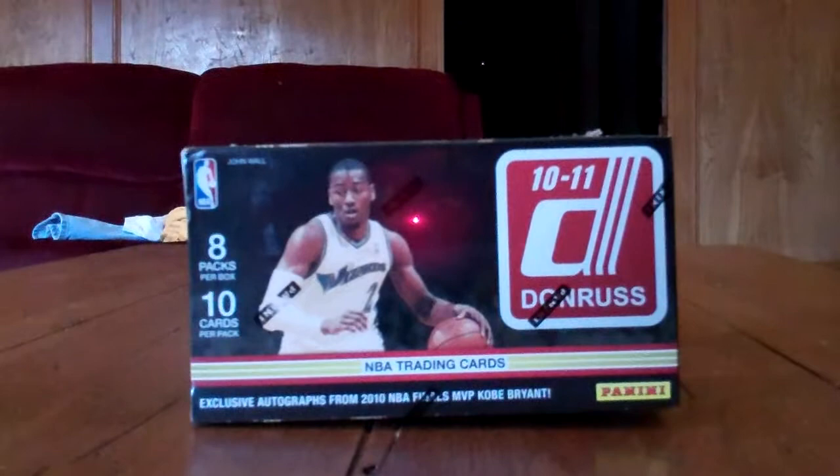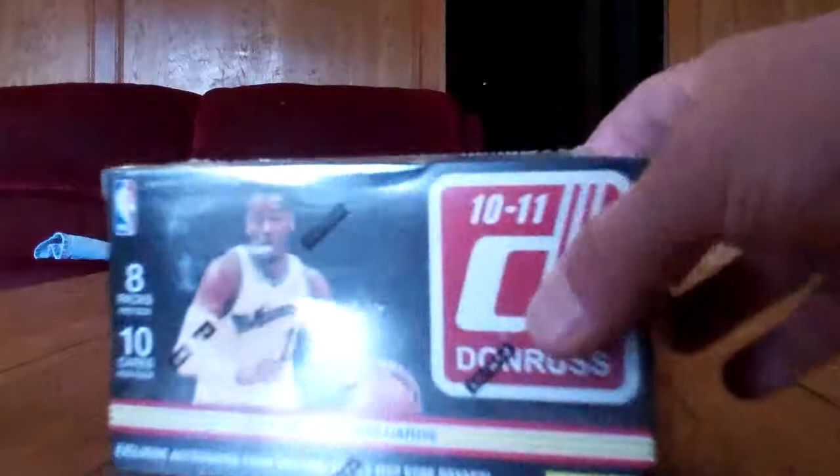What's happening YouTube, manager SP here doing a blaster box of 2010-11 Donruss basketball. These boxes weigh a ton. I know these are all thick packs, but there's no way it's a hot box, I don't think.